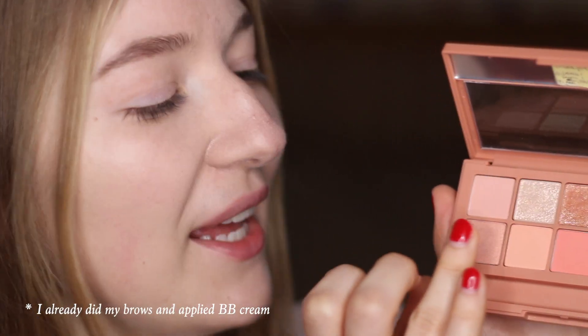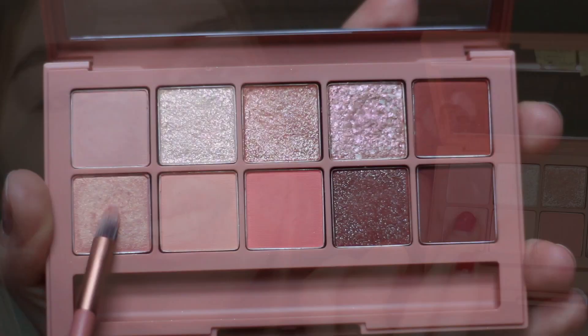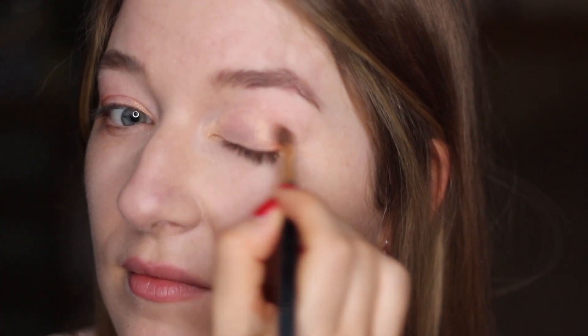I'm gonna start with applying this shade here all over my eyelids. It looks quite delicate but on the eyelid it's a little bit shimmery. Now with the brush I'm gonna apply this darker shade here. It looks quite browny but on the eyelids it's much more orangey. Looks quite strong now but I'm gonna blend it.